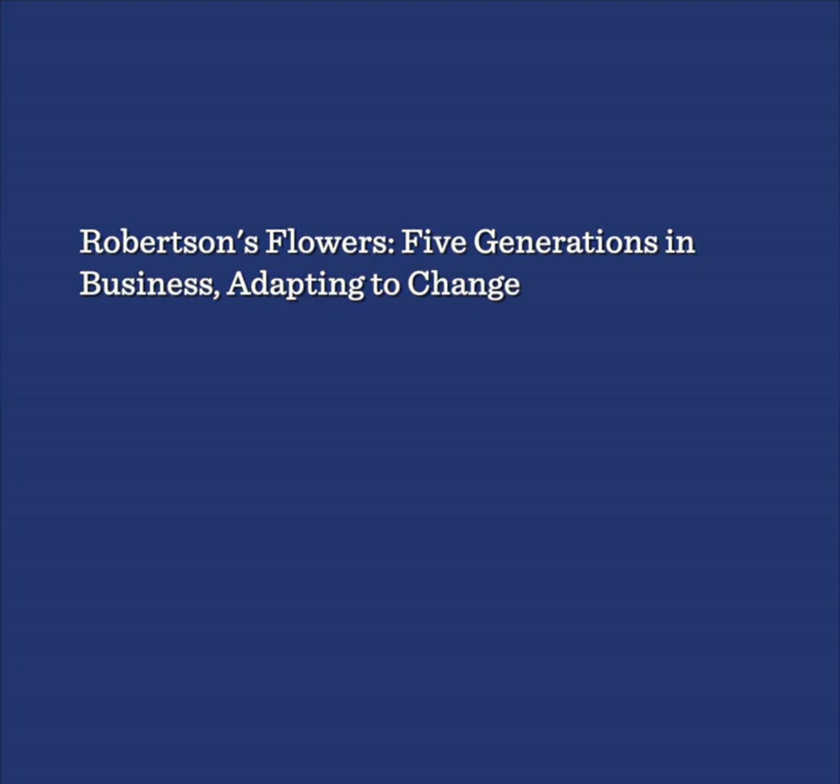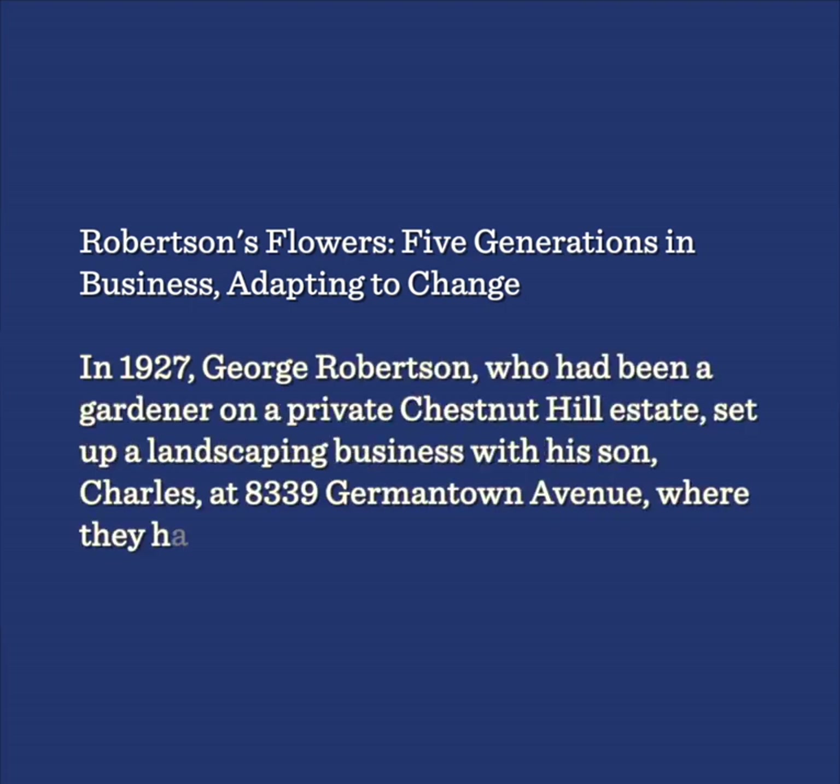Robertson's Flowers — five generations in business, adapting to change. In 1927, George Robertson, who had been a gardener on a private Chestnut Hill estate, set up a landscaping business with his son Charles at 8339 Germantown Avenue, where they had an office and storage.